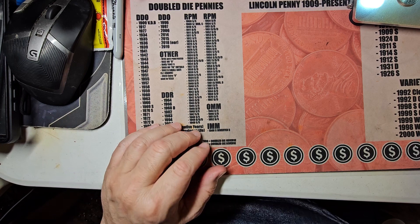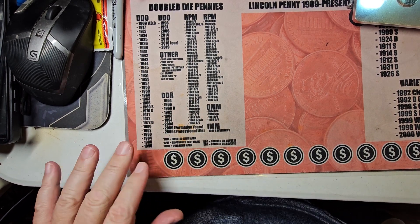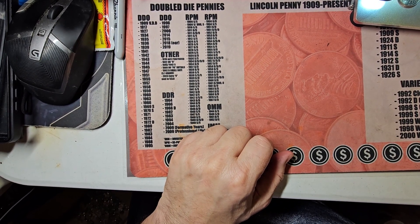Right now I'm working on some nickel errors for another video. So this is Pocket Change episode number 30 — y'all have a good evening and see y'all next time.